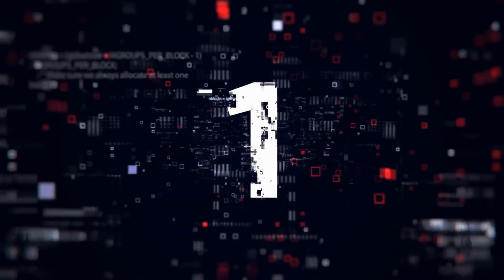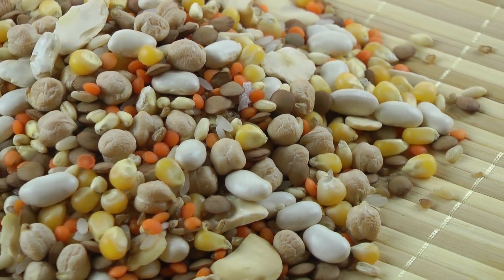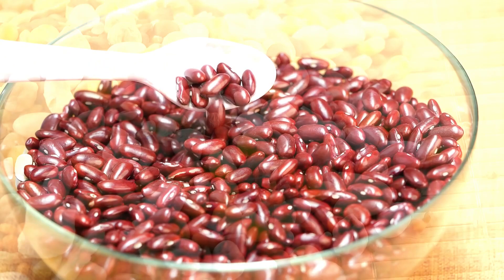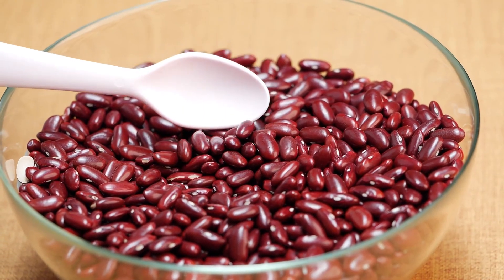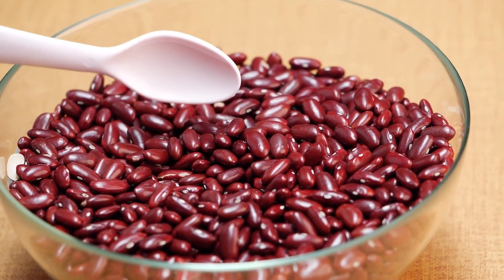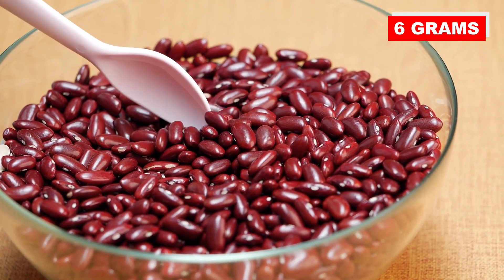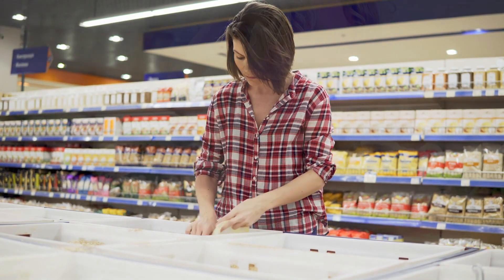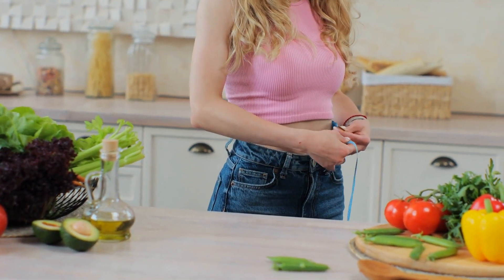Number 1: Beans and Legumes. Legumes are an excellent source of plant-based protein as well as fiber. Half a cup provides 7 grams of protein, which together with its fiber content of 6 grams, makes for a satisfying, filling food. They also promote the feeling of satiety, which in the long run helps to maintain a healthy weight.